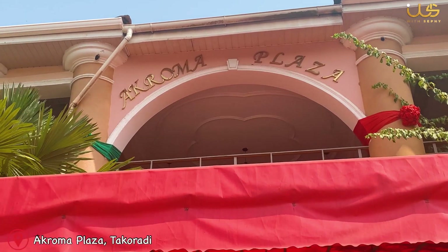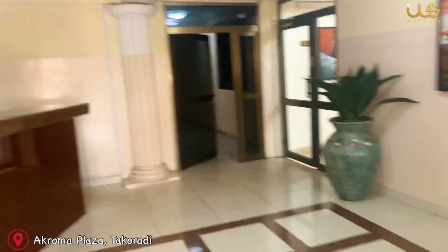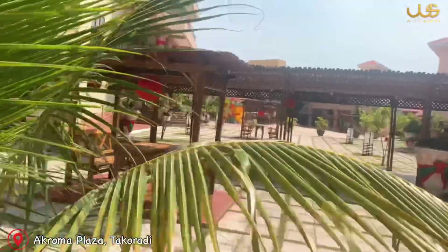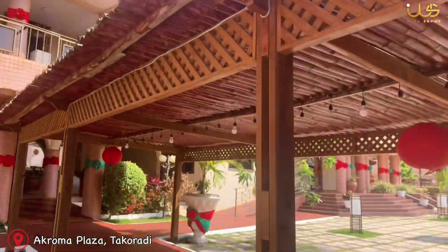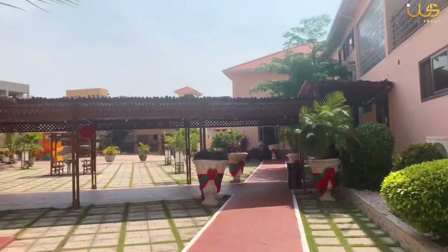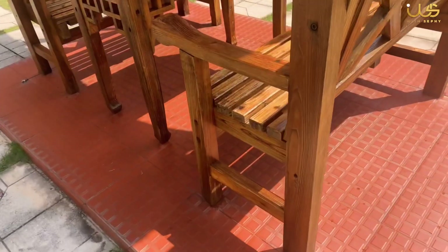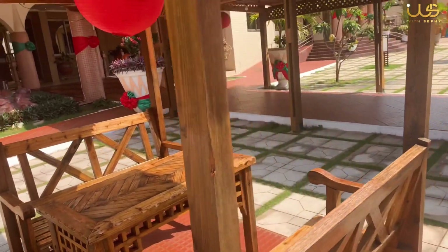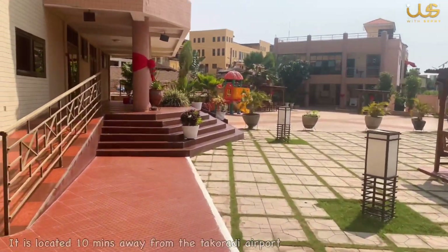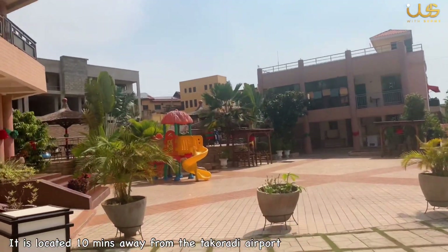Welcome to our second destination — Akroma Plaza, a hotel in Takoradi. I'm going to stay here for a night, so I'll just let you enjoy and check out the environment. It is also important to note that this hotel is located 10 minutes away from the Takoradi airport.